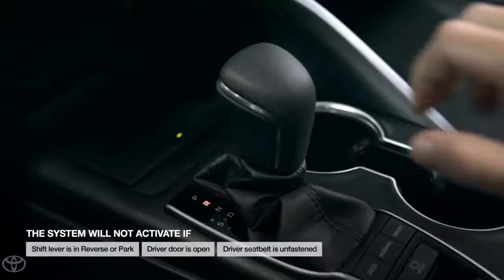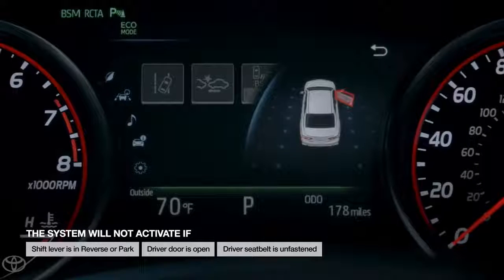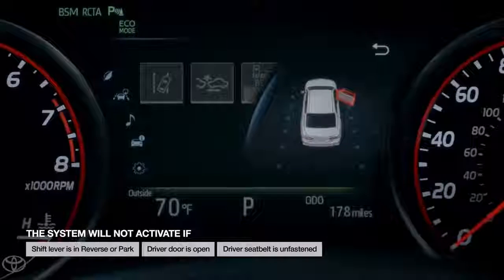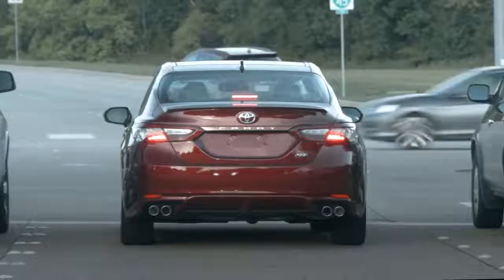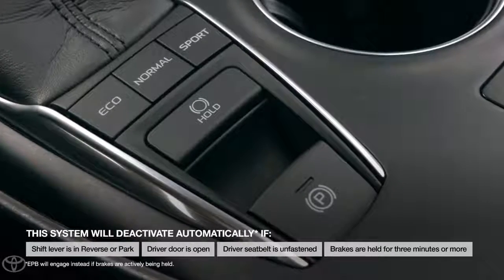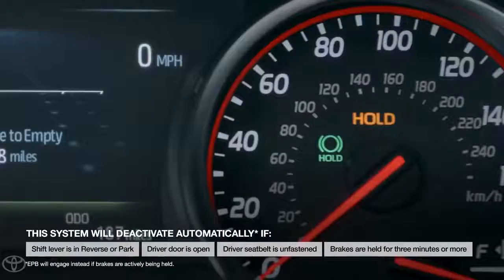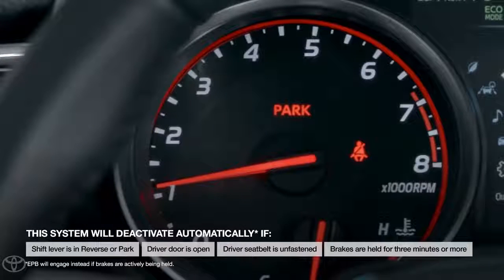This system will not activate if the shift lever is in reverse or park, or if the driver door is open or the driver seatbelt is unfastened. In fact, if these situations arise while brake hold is enabled, the system will deactivate, unless it was actively holding the brakes at the time, in which case the brake hold indicator will go off and the electronic parking brake will engage instead.